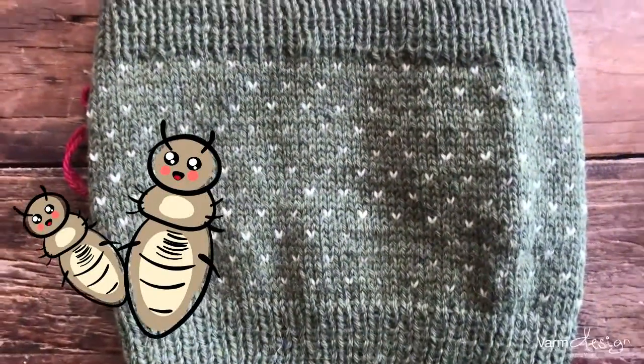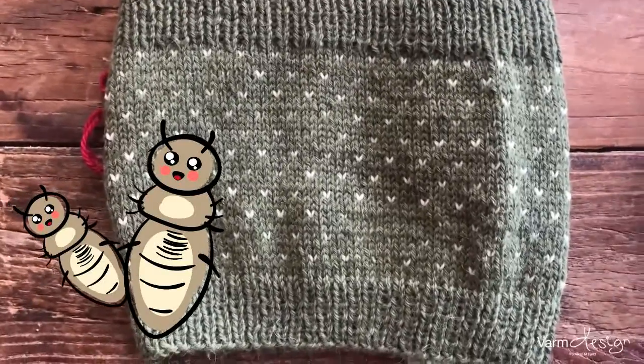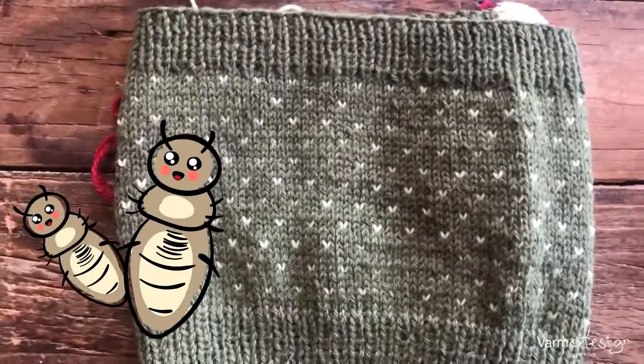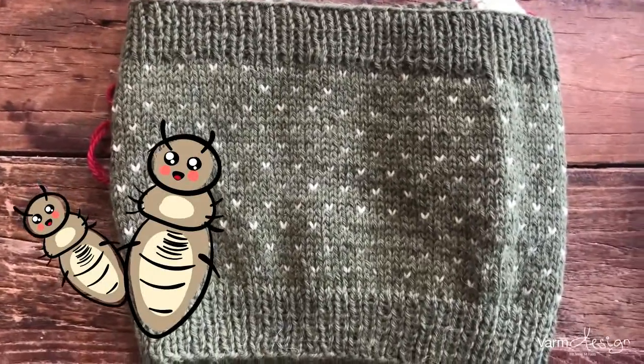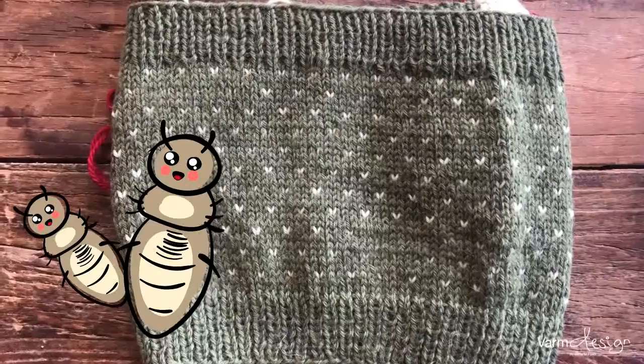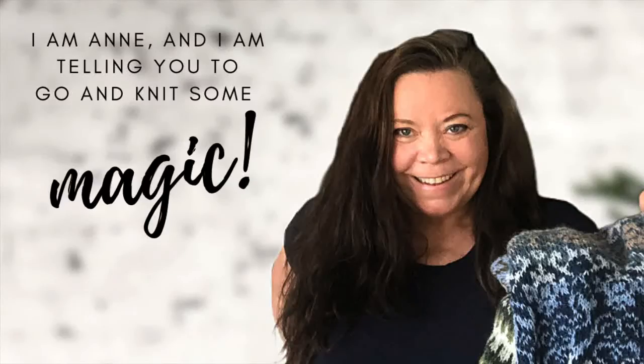But in Norwegian knitting, we do! So there we go — another peculiarity in the Norwegian knitting language: your standalones are our lice. This is Anne, and now it's your turn — go and knit some magic!